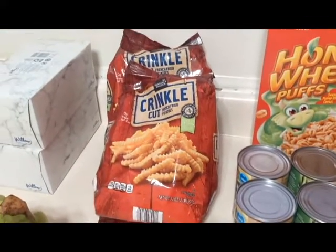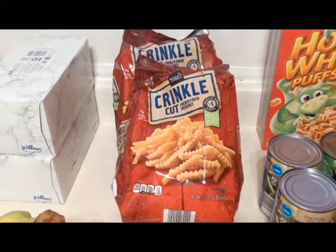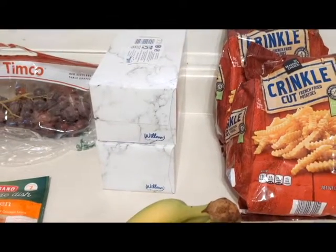I stocked up on a couple bags of crinkle cut french fries — I do have a deep freezer back in my mudroom. I also got a couple boxes of tissues, Willow tissue, Aldi's brand.